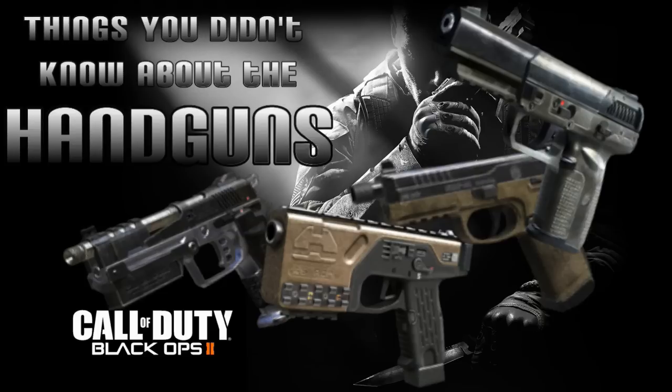Hello and welcome to Things You Didn't Know about the handguns in Black Ops 2. Let's get started.